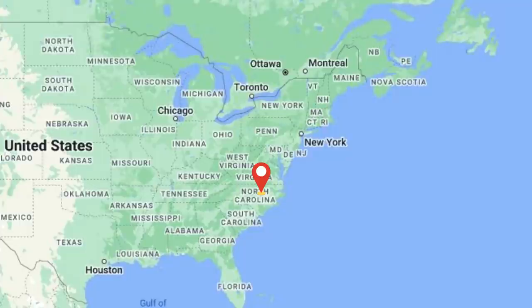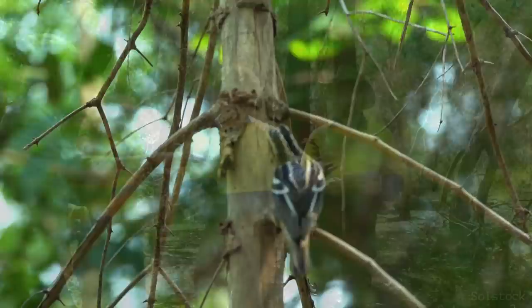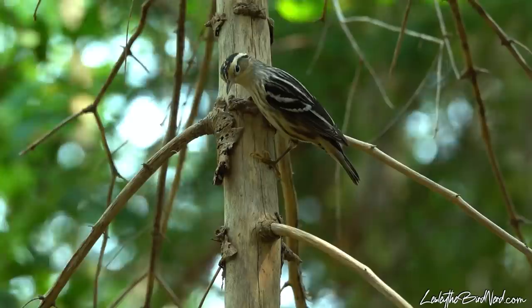If given the chance, a black and white warbler can live pretty long. One female that was banded in North Carolina in the 50s was recovered in Pennsylvania more than a decade later — she was 11 years and 3 months old. If we all work together to put effective measures in place, the beautiful birds of this incredible planet can really thrive. And we owe it to them, all the beauty, wonder, and so much more that they give.